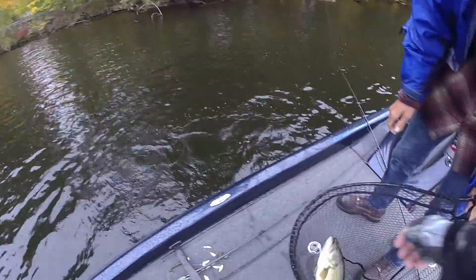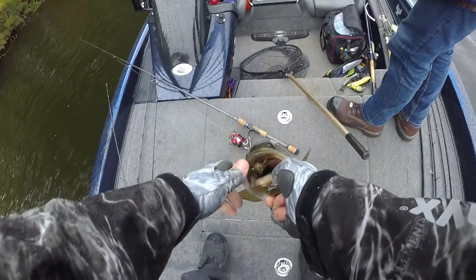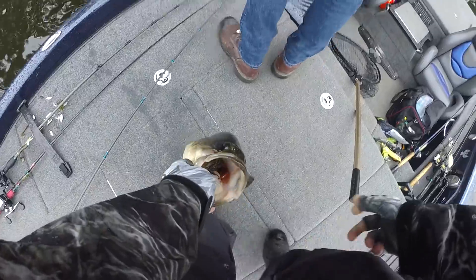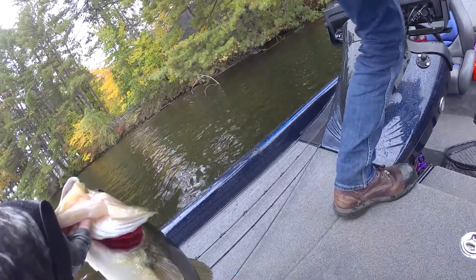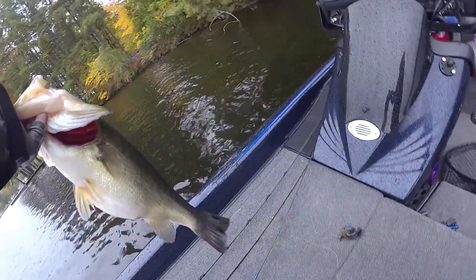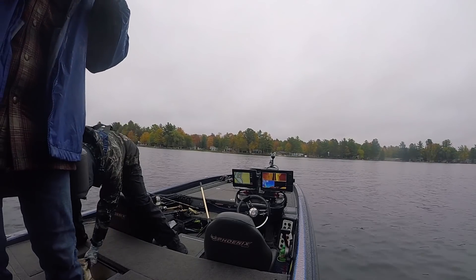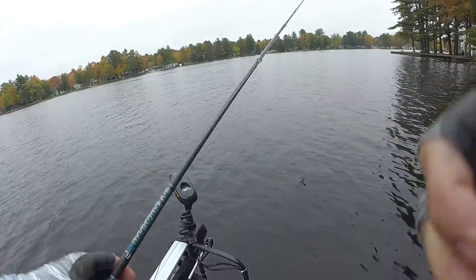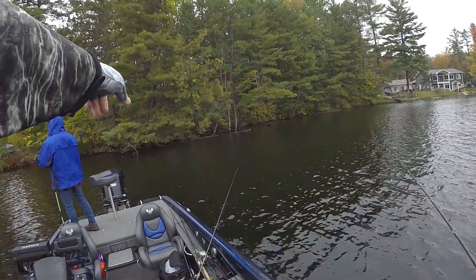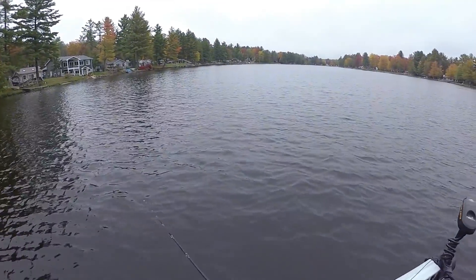Look at how fat that fish is — choked that jig, absolutely gone. That's going to put a little bit of distance there. Fish is so fat — pooping up claws too, look at the crawfish stuff. That feels so good — that is such a fat fish. That fish just picked it up. I didn't even have to do anything except set the hook and reel her in. She choked that jig.